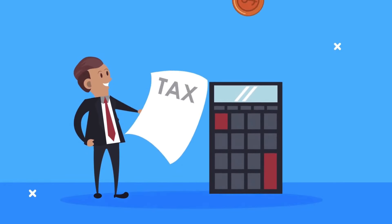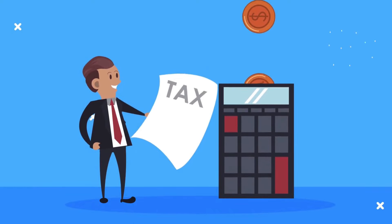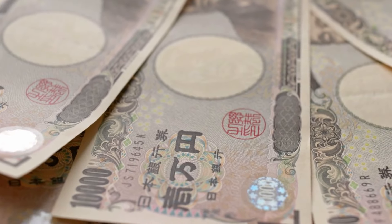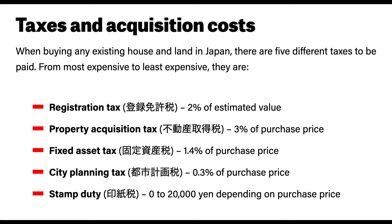Be aware of the taxes you have to pay in addition to the purchase price. When buying any existing house and land in Japan, there are five different taxes. From most to least expensive, they are: Registration tax at 2% of estimated value; Property acquisition tax at 3% of purchase price; Fixed asset tax at 1.4% of purchase price; City planning tax at 0.3% of purchase price; and Stamp duty at 0–20,000 yen depending on purchase price.